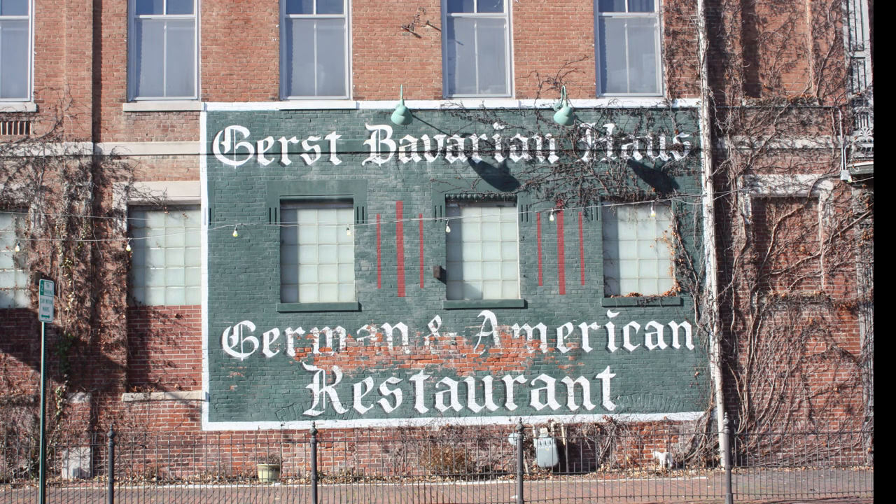Today, residents of the Evansville community can still enjoy this architectural masterpiece while visiting one of the most well-known restaurants on Franklin Street, the Gerst House.